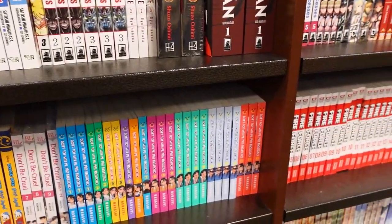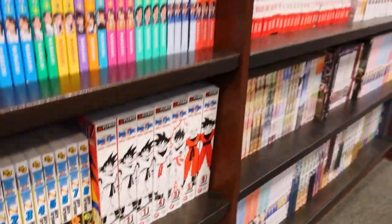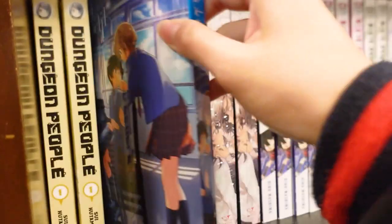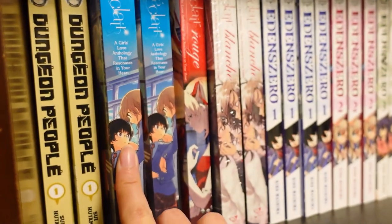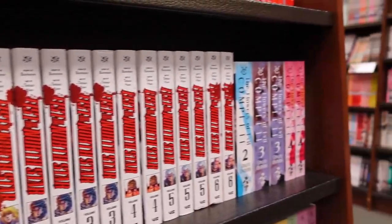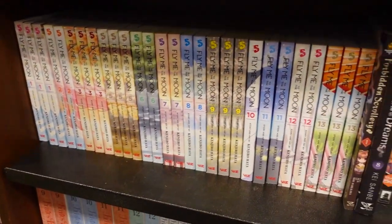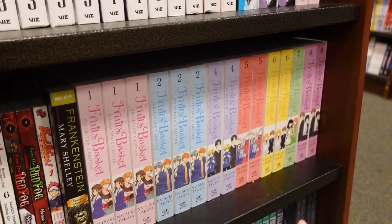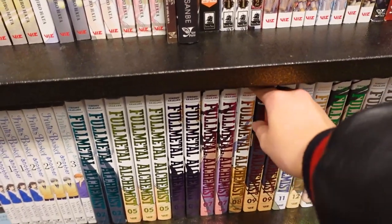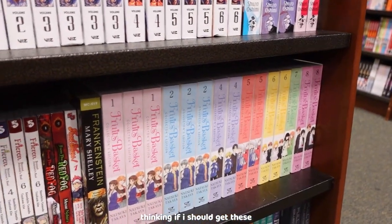Drifting Classroom. On to the next — a lot of Dr. Stone. It looks so pretty. They also have the Flowers of Evil, pretty much all of it, volumes 2 to 4. And they have all of Fruits Basket, and Fruits Basket Another, and the hardcover editions of Fullmetal Alchemist. So pretty.